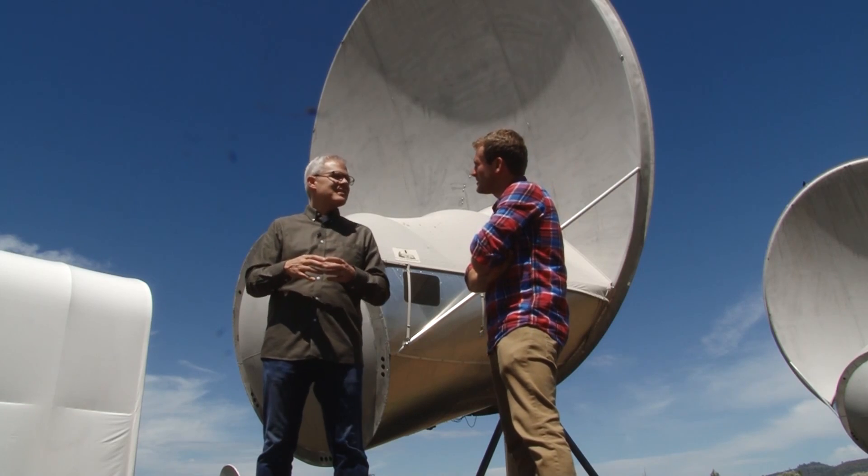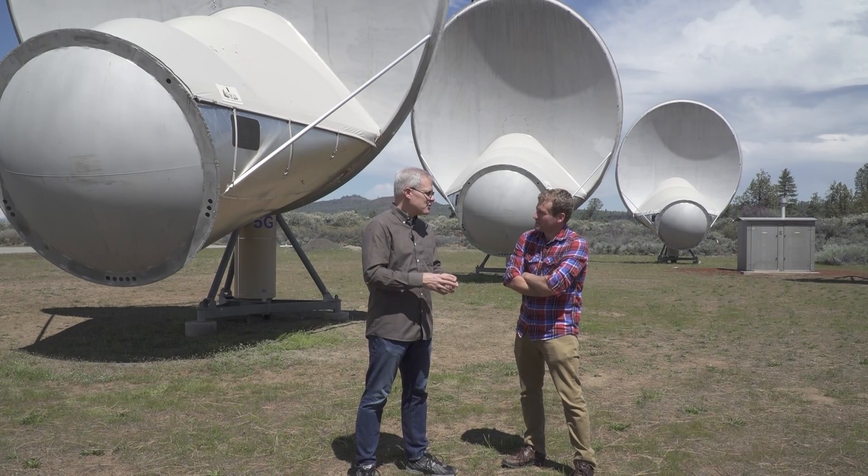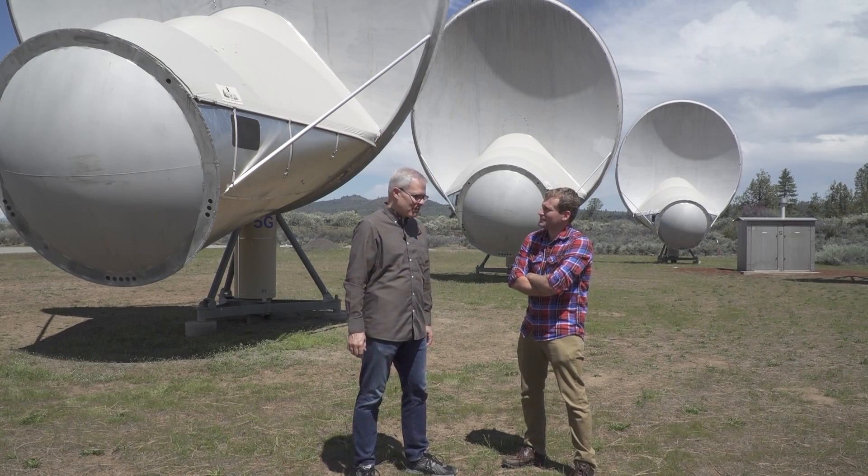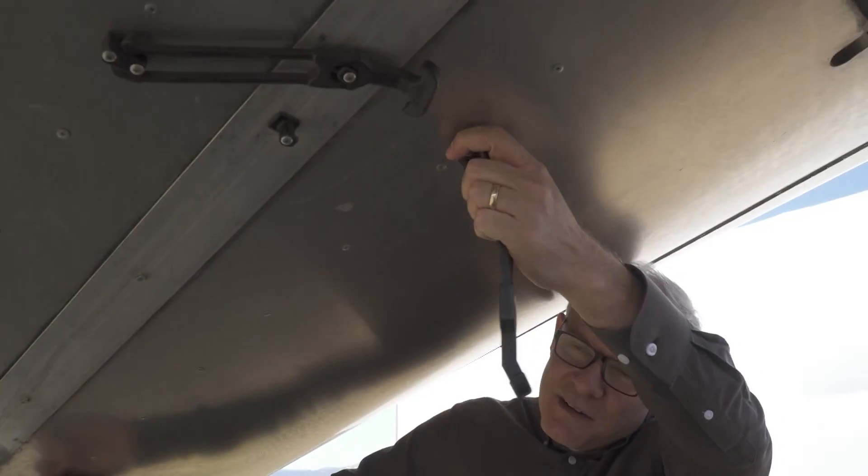The acronym is called SETI, which is the Search for Extraterrestrial Intelligence. This is John Richards, lead observer for SETI. "You guys are looking for aliens." "We're looking for radio signal evidence of aliens."